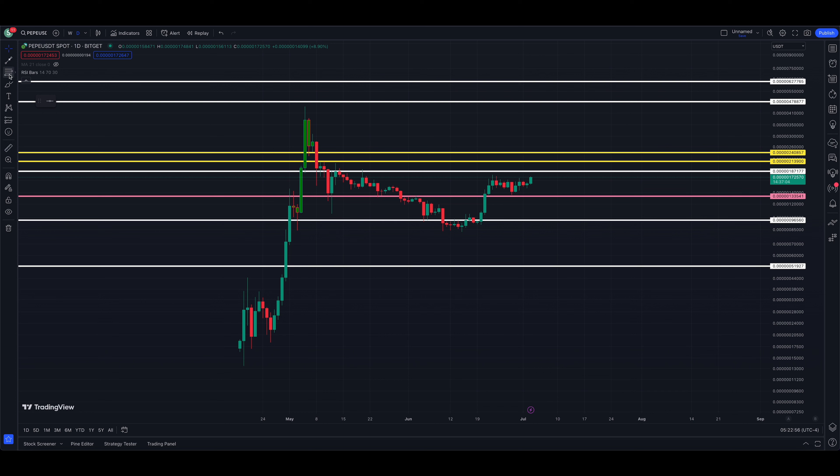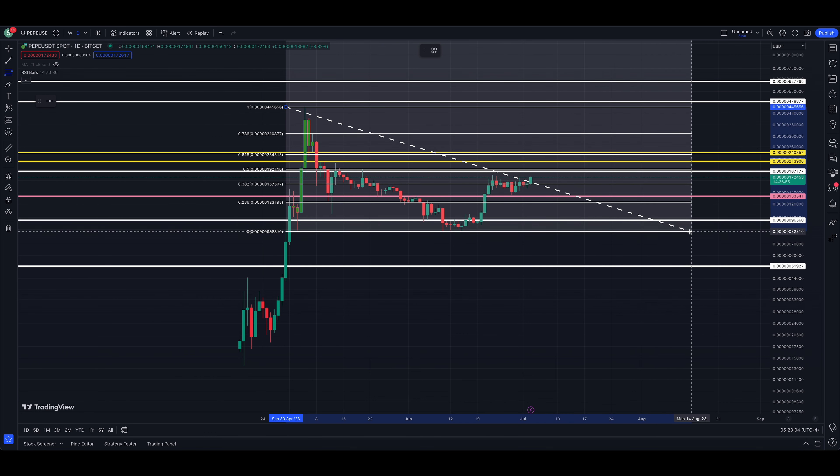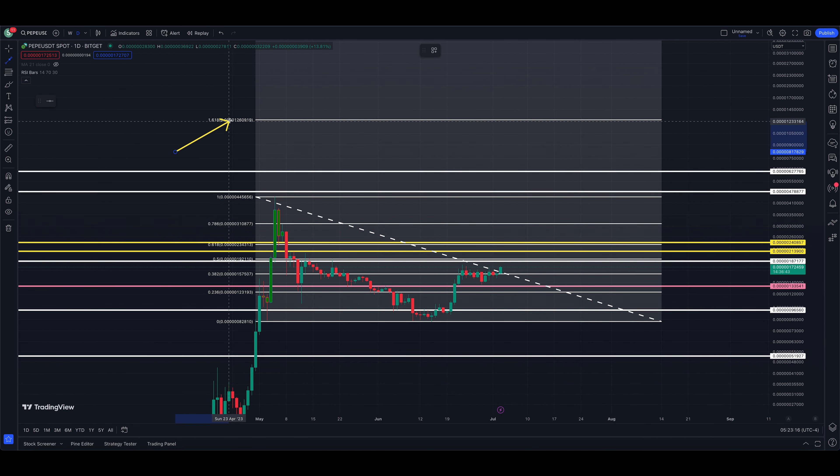We have some potential resistance above the market at the 187,177 level — that's this white line on the chart. Although it is above the market, we're currently trading at 172,302. That level is 187,177, and then we have a couple more upper targets at 213,900 and 248,571.